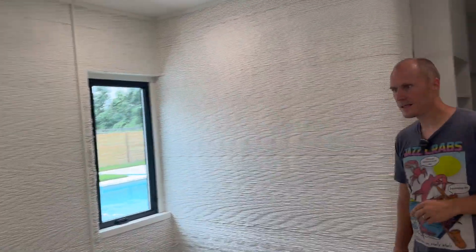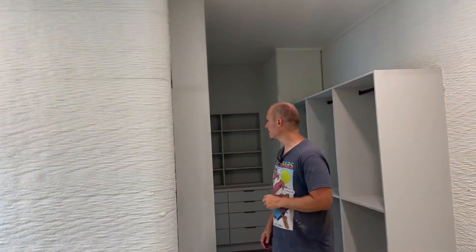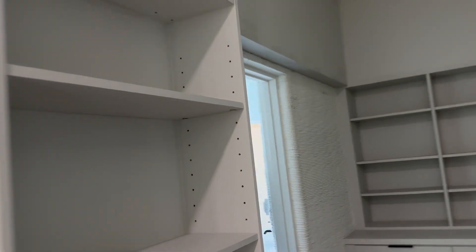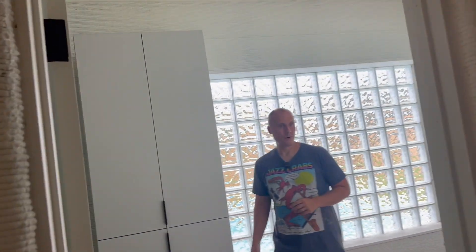So we can go back through here to the master bedroom. Primary bath — pretty normal stuff.